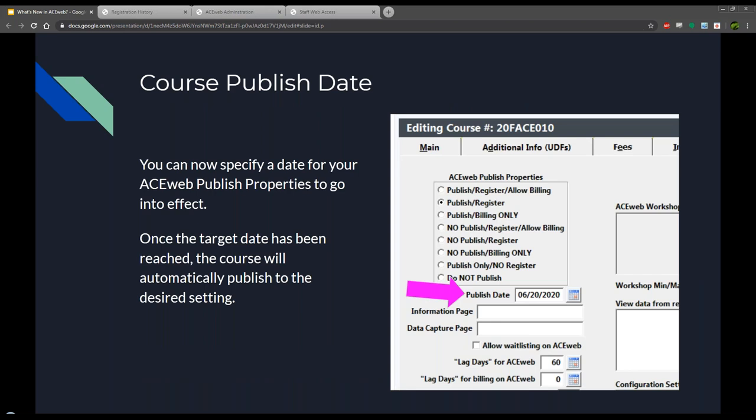Next up is the course publish date feature. In a nutshell, it allows you to specify a date where you want an AceWeb published property to go live. There's a new date field on the AceWeb info tab of your course - you enter a date and select which AceWeb published property you want as the changeover. It's basically not going to be published, and once this target date is reached it changes to either 'publish' or 'register,' whichever option you select. For those who like to micromanage exactly when courses show up on AceWeb, this lets you set it up ahead of time and completely forget about it.